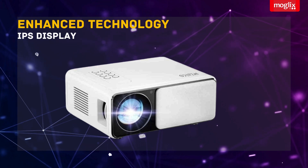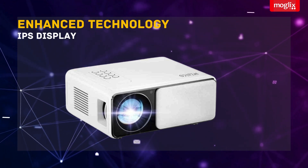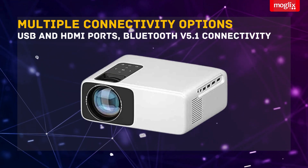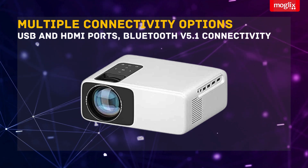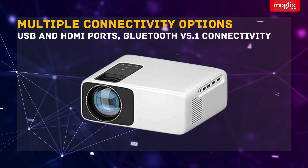Experience lifelike pictures with enhanced depth and colors on the new and improved IPS display. Connect effortlessly with USB and HDMI ports and enjoy seamless Bluetooth version 5.1 connectivity.